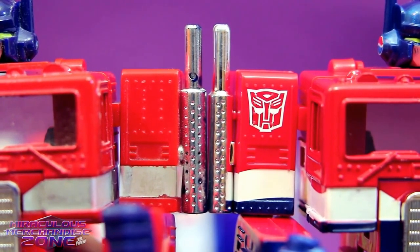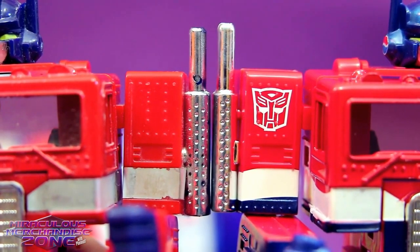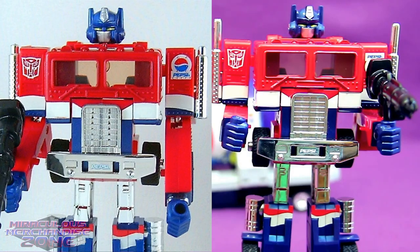If you look really closely at the smokestacks, you can notice that Pepsi Convoy's are a little bit bigger than the original G1 Prime's. So Pepsi Convoy gets to have a good laugh at poor ol' Pepsi Prime's stupid short smokestacks.